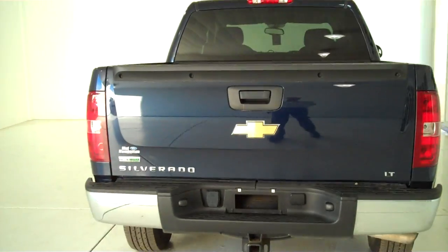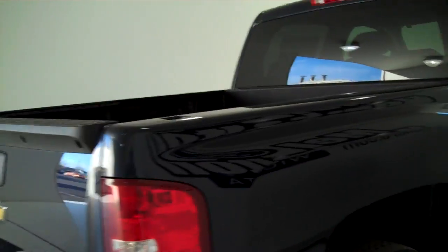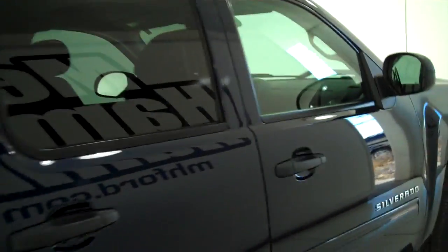You can see this vehicle and all of our inventory at mhford.com, or come out and see us in person at the big corner of 119th and Kellogg. That's Mel Hamilton Ford — thanks for looking.